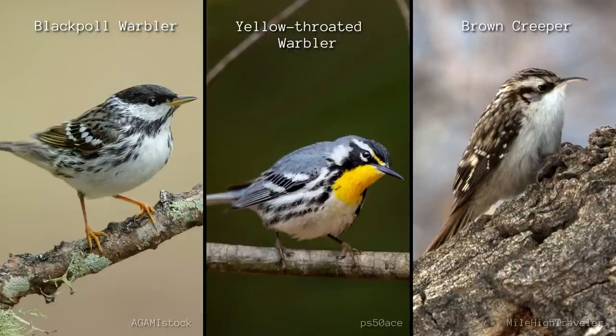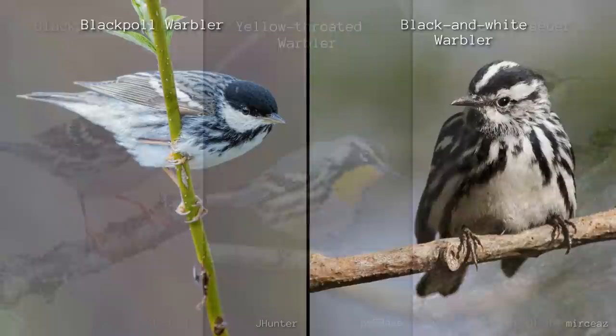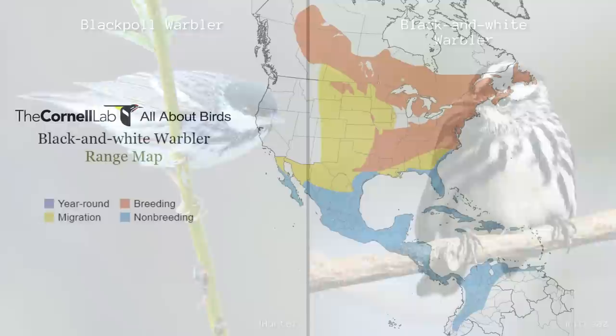It's pretty easy to see the differences between the creeper and the yellow-throated warbler, but male blackpoles may pose a little more challenge. Black and white warblers don't have a solid black cap.